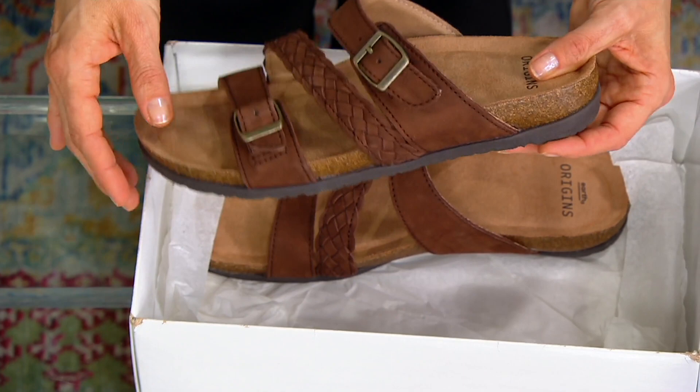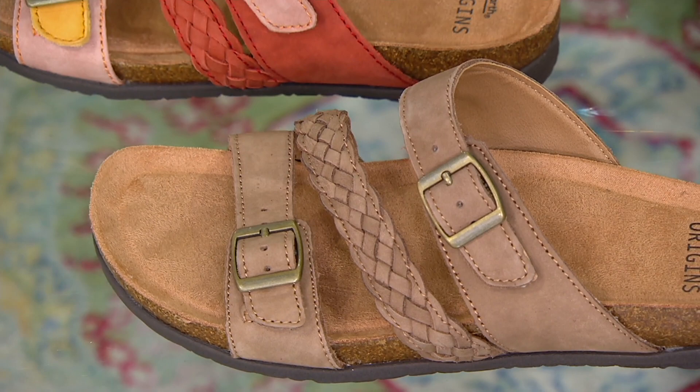It's that style with the cork footbed that we see every year, but this year it is trending big time. And with Earth Origins, you don't have to spend three digits — you get them home for $59.99. New today, easy pay is your friend — $20 brings them home. Medium and wide width are available.